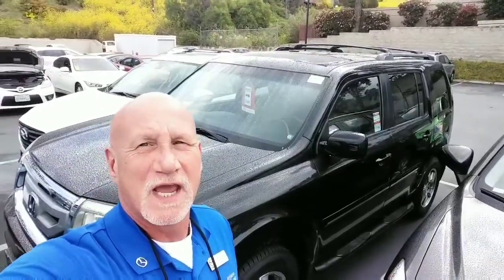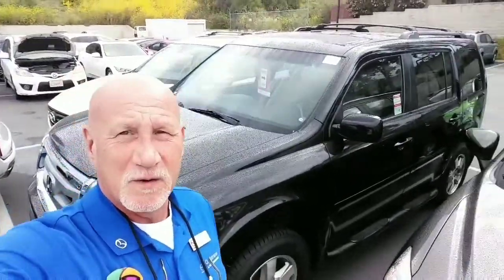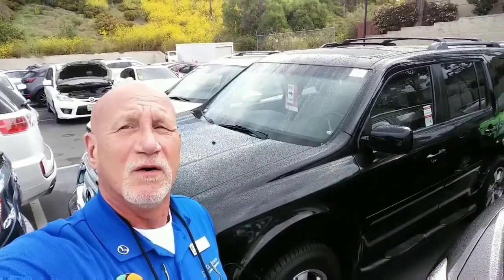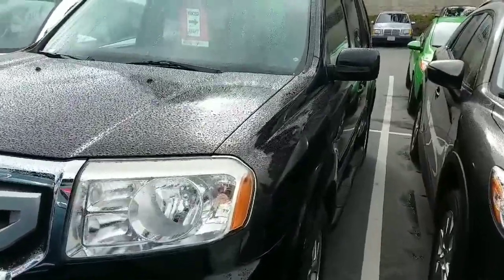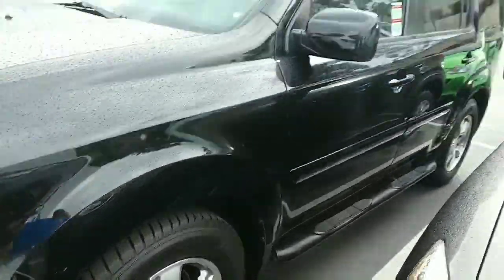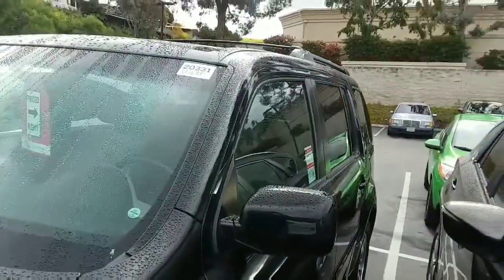Good morning Shaheen, this is Rick at Capistrano Mazda. Thank you very much for your inquiry. As per my voice message, I just wanted to do a little walk-around and show you the vehicle. It is a 2011 Honda Pilot with 17-inch wheels, and it's in beautiful shape.